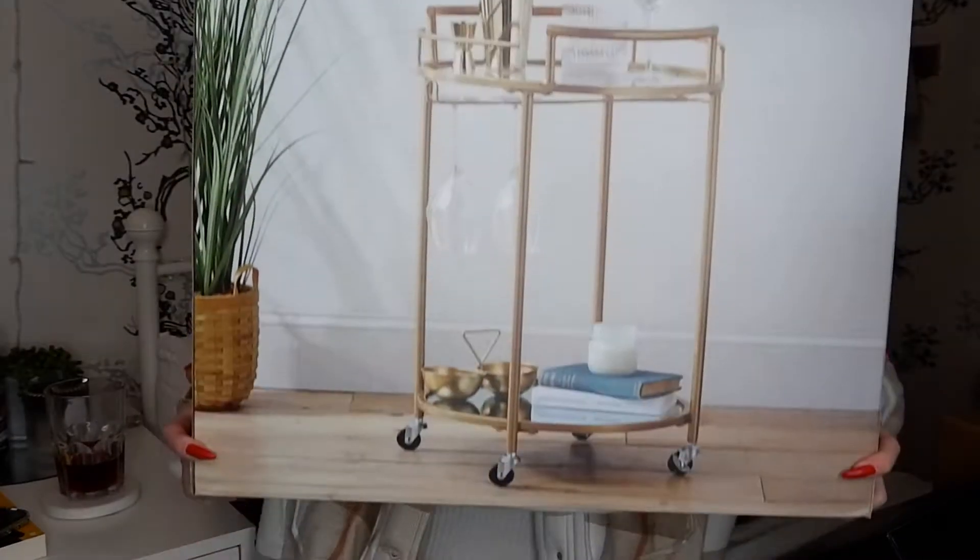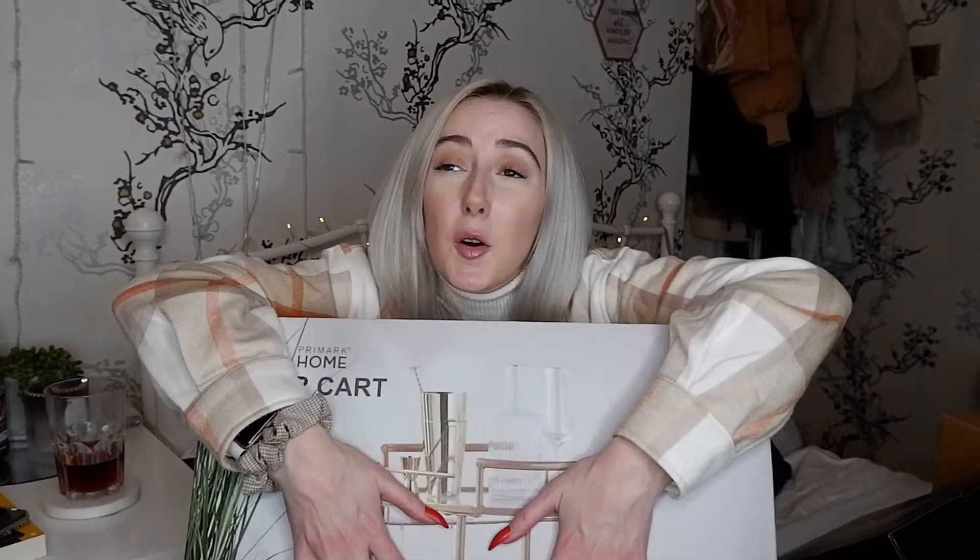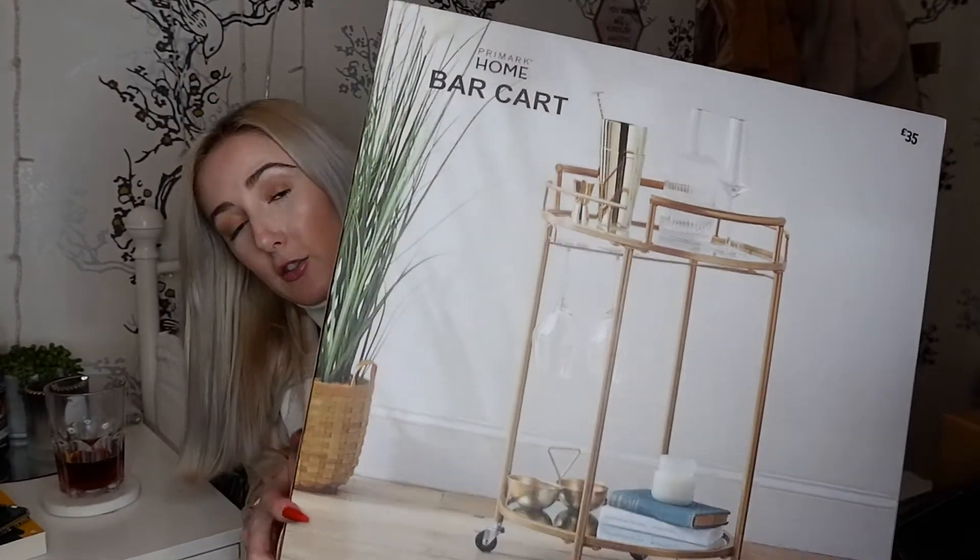One of the biggest items I have is this bar cart from Primark for £34, which I showed in a recent Primark haul. I honestly don't know where we'll put it yet, but it looked absolutely amazing and I had to have it. Even if it ends up in the dressing room as a makeup stand, I don't mind - it's gorgeous and gold, so I just had to have it.